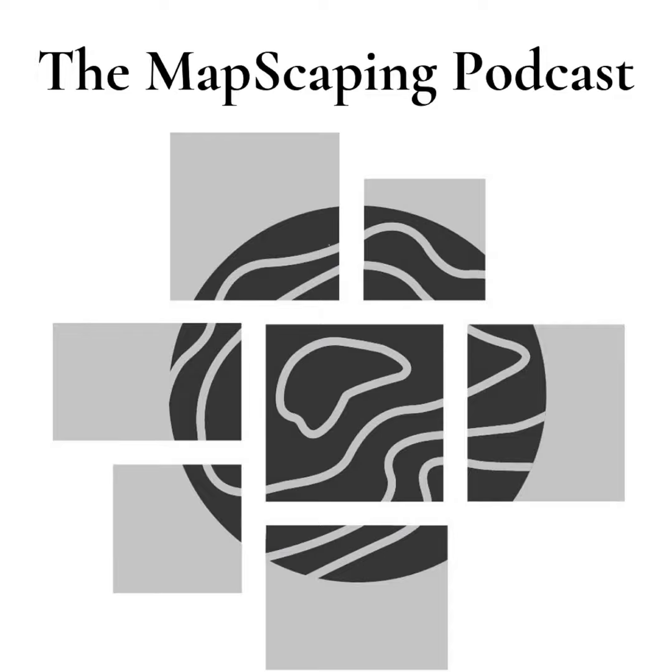Welcome to another episode of the Mapscaping Podcast. My name is Daniel and this is a podcast for the geospatial community. That voice you heard right at the start was Gregor Melchinski, and he is the CEO and co-founder of Sentinel Hub. Sentinel Hub is a cloud API for satellite imagery.